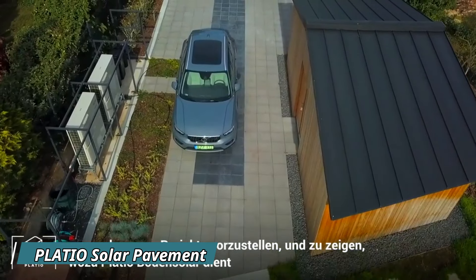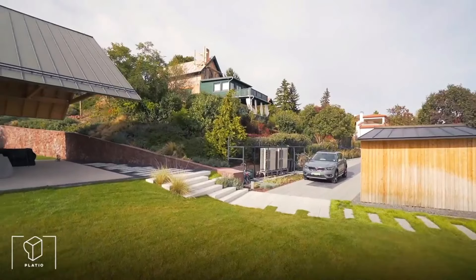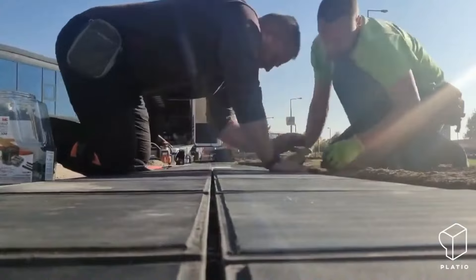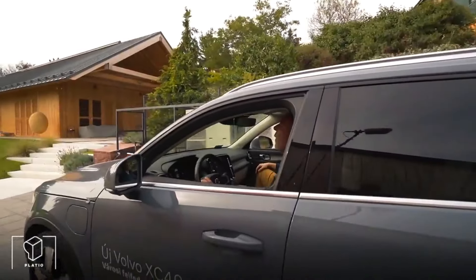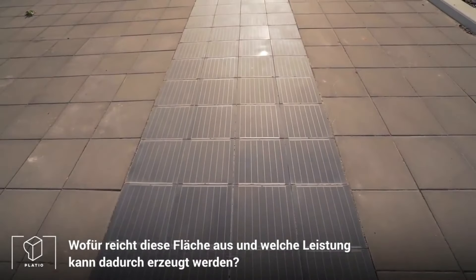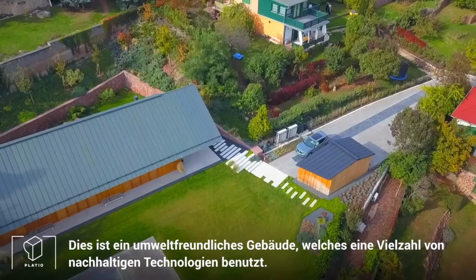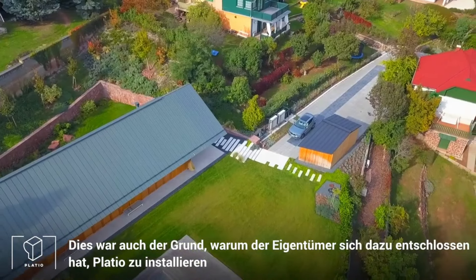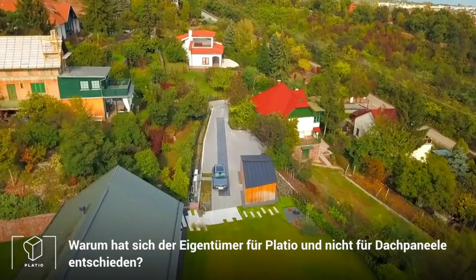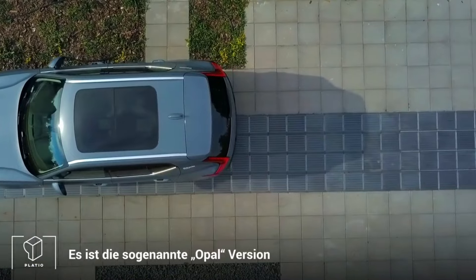Placeo Solar Pavement is a revolutionary solution that integrates renewable energy into everyday infrastructure by turning sidewalks and public spaces into energy-generating surfaces. This smart pavement uses durable solar panels embedded in tiles to harness sunlight and convert it into electricity, making it ideal for urban areas and green building projects. The system captures solar energy throughout the day and stores it for various uses, such as powering streetlights, charging stations, or public benches. One major benefit is its eco-friendly design, which generates clean energy and reduces the carbon footprint of cities. Additionally, Placeo Solar Pavement is made from recycled plastic, adding to its sustainability credentials.